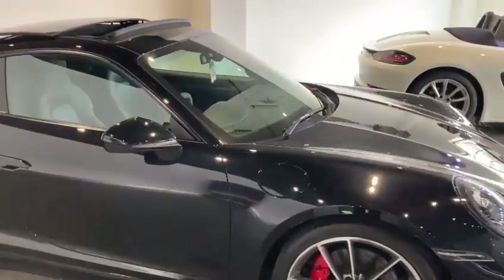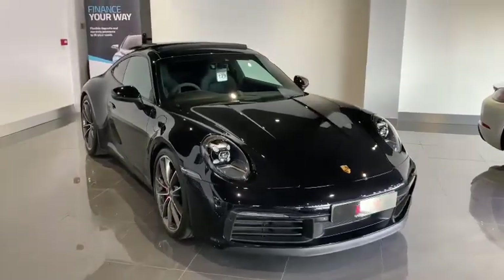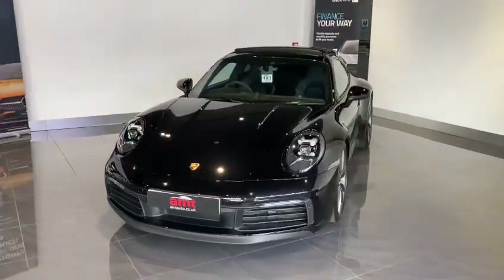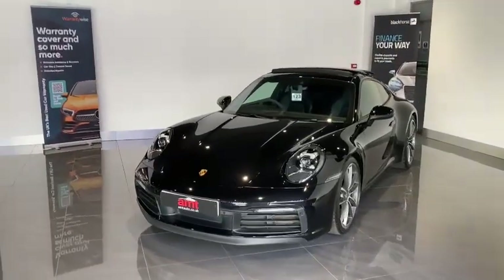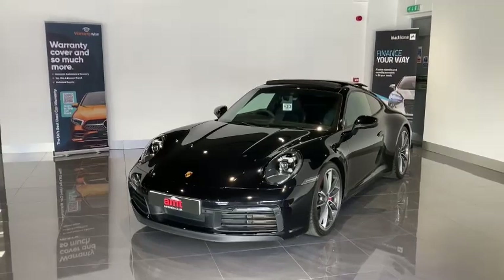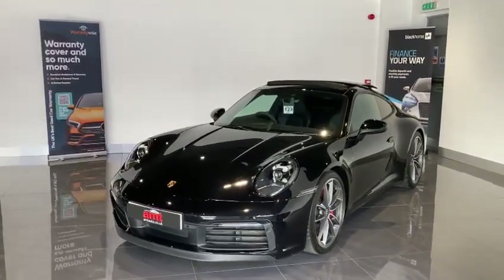Here at AMT we are absolutely delighted to be bringing a vehicle of this quality, this specification and this history to market. At AMT we like to look after each and every customer and provide a well-rounded service all under one roof. Should you have any funding requirements, please don't hesitate to get in touch with us.